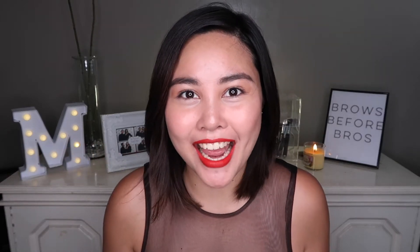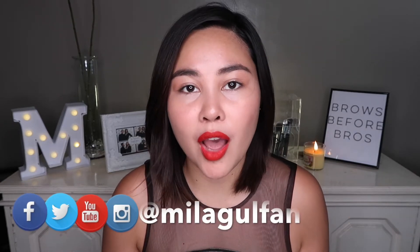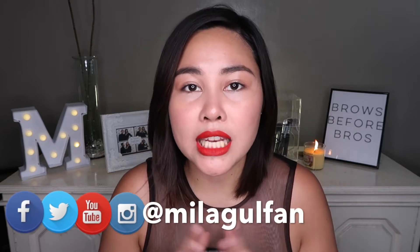Hi friends! Welcome back to my channel. For today's video, I'm going to film a skincare routine. I just got home and I wanted to share with you how I'm going to remove my makeup and apply my skincare before I go to sleep.